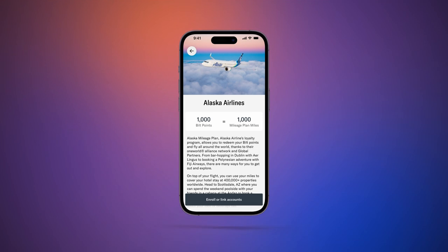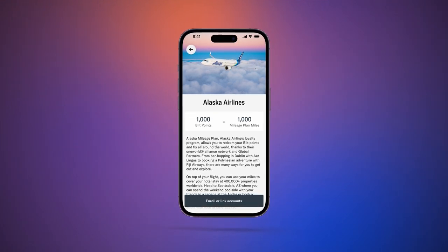BILT is the only transferable points program that lets you transfer your points to Alaska Airlines at a one-to-one ratio. So outside of flying Alaska Airlines, BILT is probably your best bet to build your stash of those ever so valuable Alaska miles.